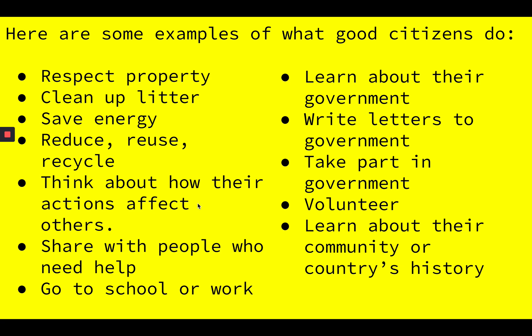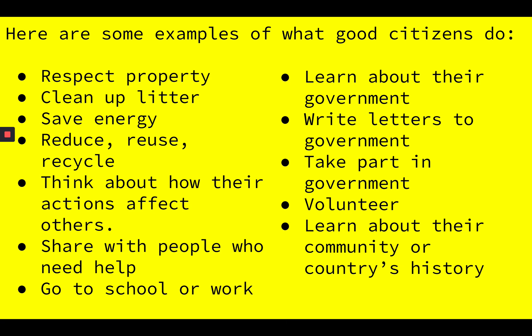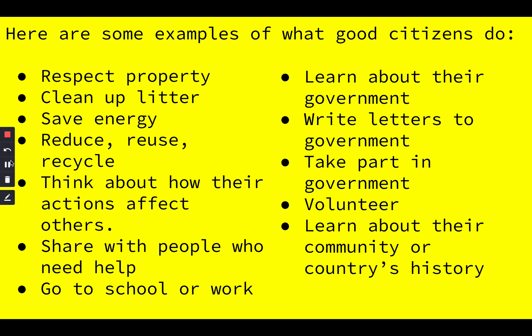Next — think about how their actions affect others. Share with people who need help. Go to school or work. You're all in school right now, whether you are at home or in the school building — you are being a good citizen just by being in school. Learn about their government. Write letters to government. Take part in government. Volunteer. Learn about their community or country's history. There sure are many ways that we can be good citizens.